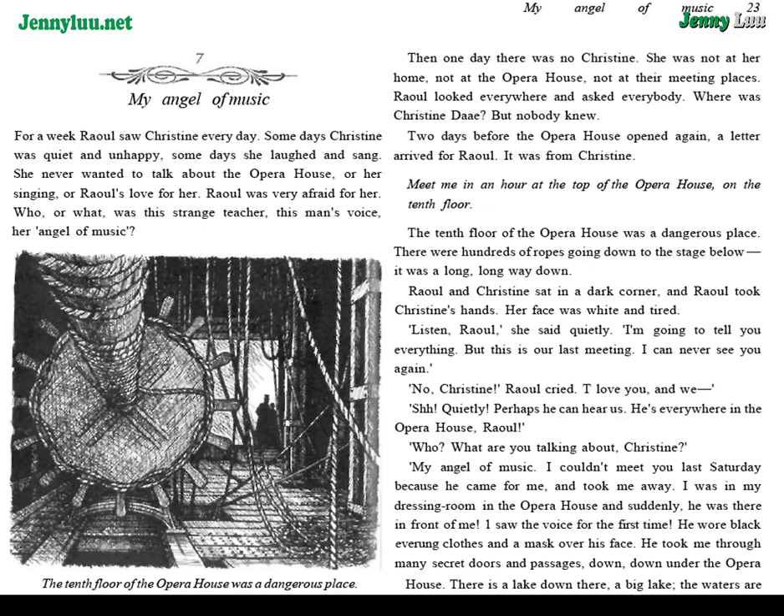Chapter 7: My Angel of Music. For a week, Raoul saw Christine every day. Some days, Christine was quiet and unhappy. Some days, she laughed and sang. She never wanted to talk about the Opera House, or her singing, or Raoul's love for her. Raoul was very afraid for her. Who, or what, was this strange teacher — this man's voice, her angel of music? Then, one day, there was no Christine. She was not at her home, not at the Opera House, not at their meeting places. Raoul looked everywhere and asked everybody: where was Christine Daye? But nobody knew.